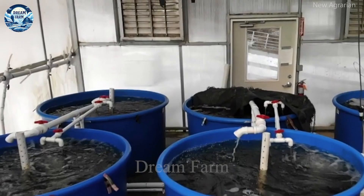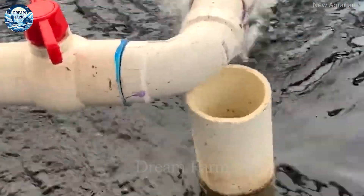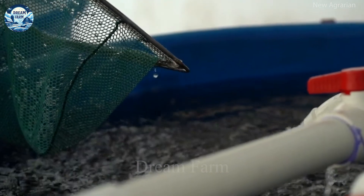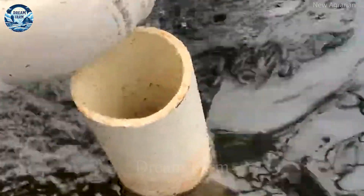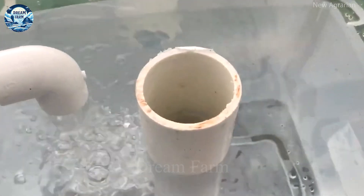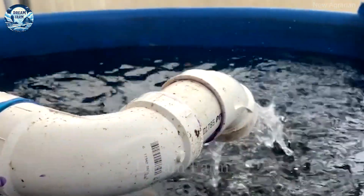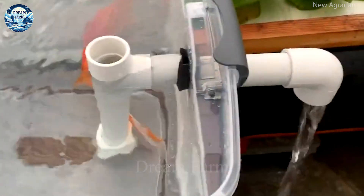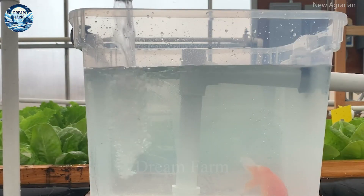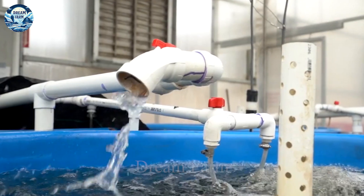After installing the filtration system, you need to prepare the planting tank. The planting tank can be placed on or near the aquarium, and it must be ensured that the roots can access the nutrient-rich water from the aquarium. Finally, install a water pump to ensure that water is constantly circulated between the aquarium and the planting tank. Pumping water will help maintain the oxygen needed for the fish and provide nutrient-rich water to the plants.